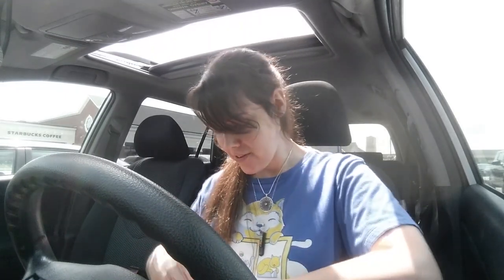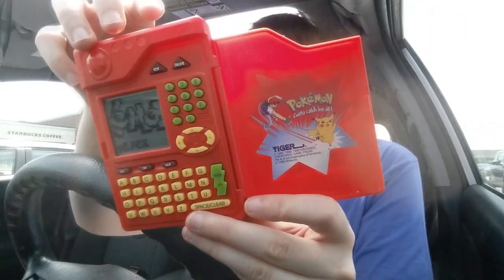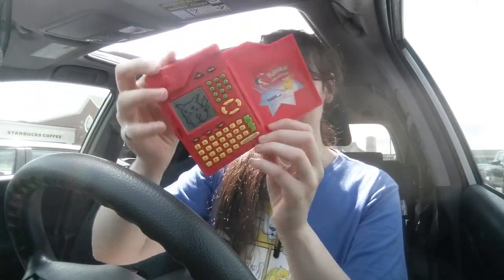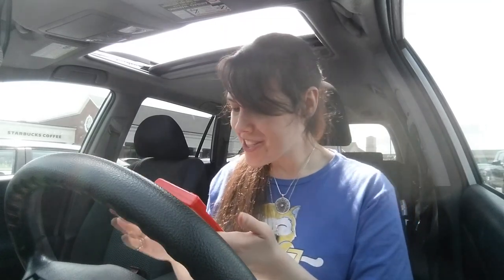The first handful of items I grabbed out of the box was a mix of things. The first thing is not really a video game, but I thought it was from my childhood — it is the Pokemon Pokedex. I'm going to probably assume the batteries are dead. Let's try to turn it on. It still works! Oh my god, look at this! The batteries haven't died out or anything. I don't even know how to use this — I forgot.